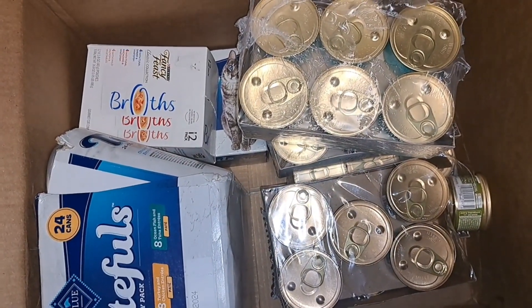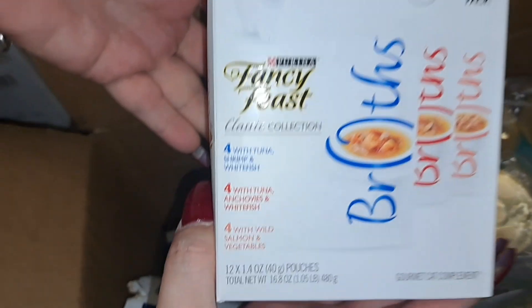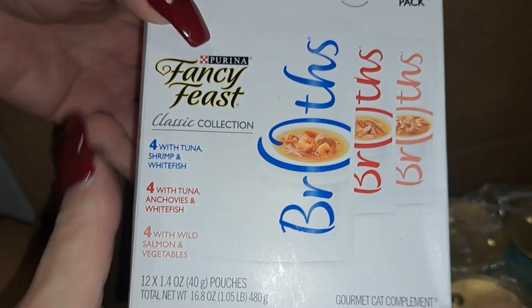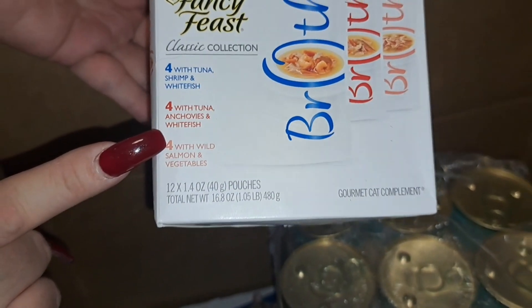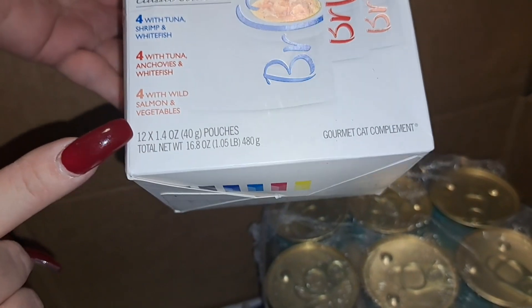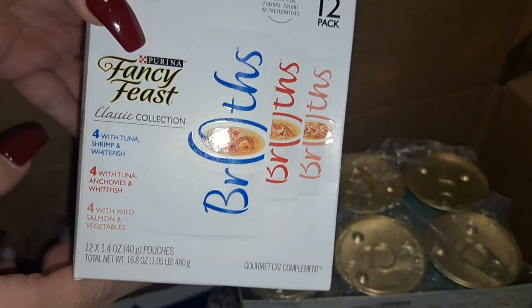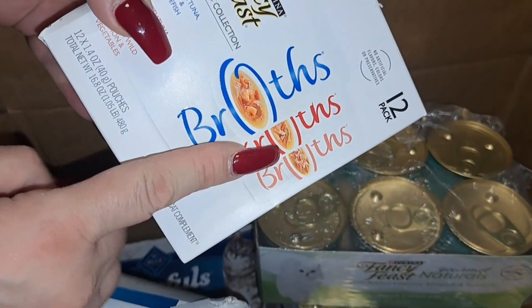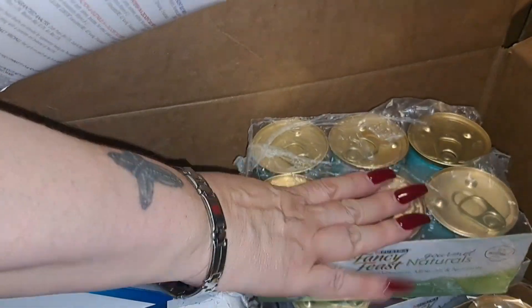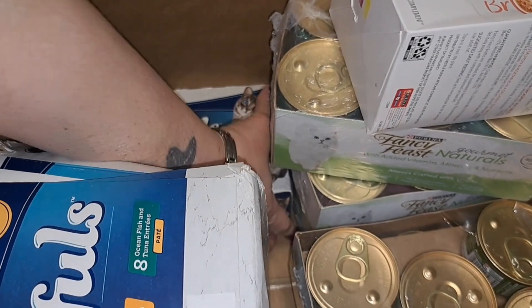The next items — there's 12 packs here: four packs with tuna and shrimp white fish, four packs with tuna and anchovies white fish, and four packs with wild salmon and vegetables. The cats love them. This is a topper — you add this to their food.